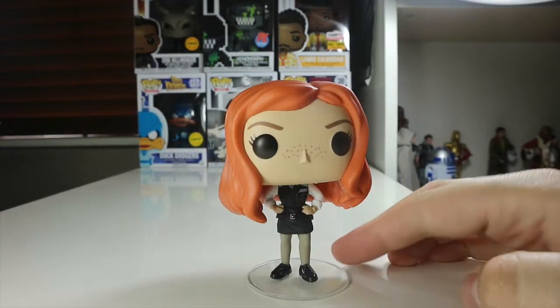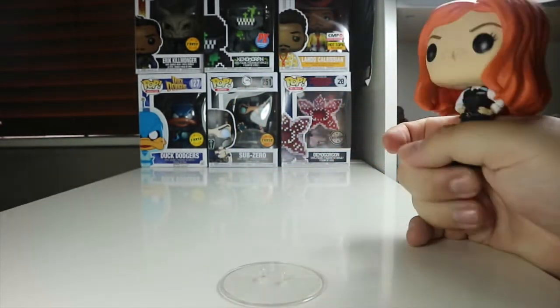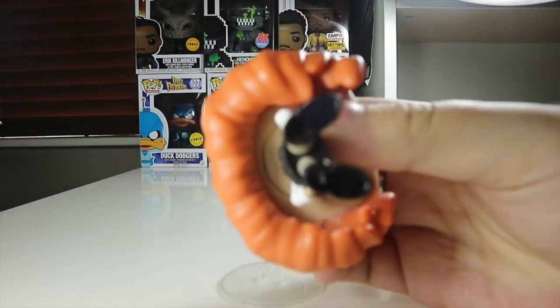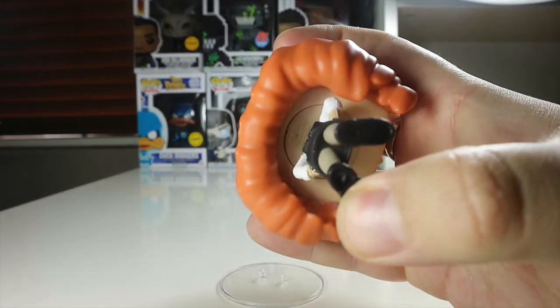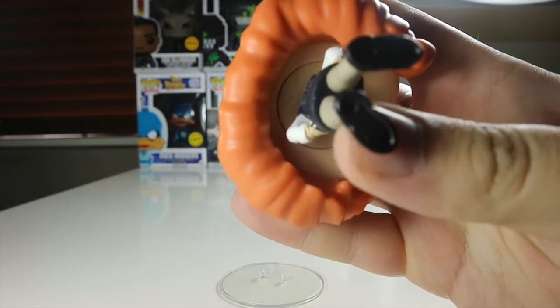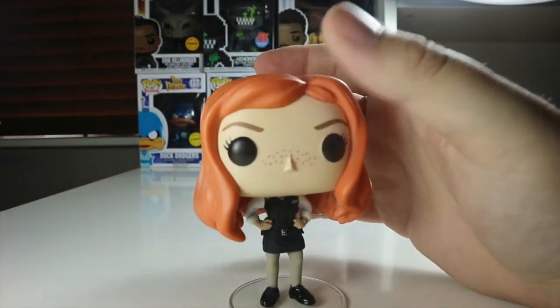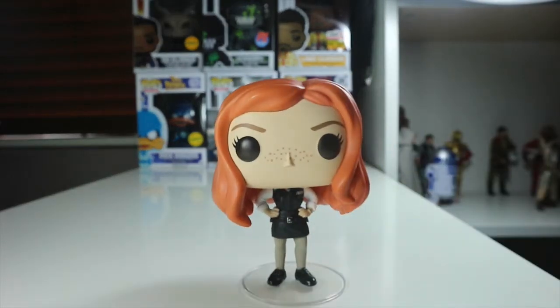So here's Amy Pond out of the packaging, and there was a problem with mine. It comes with this base which has got two pegs — one with a bigger peg and one with a smaller peg. But on her feet, one hole is there and the other hole is actually closed up. I don't know if I could force it in, but if you angle it right you can put the big peg in and she'll still stand on the base. But this will be displayed in box anyway, so I'm not too bothered.